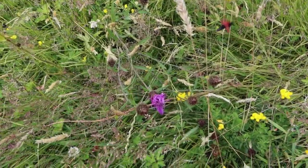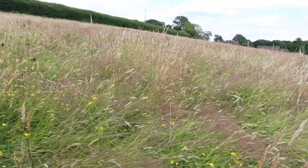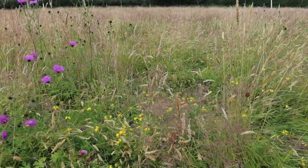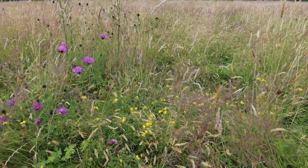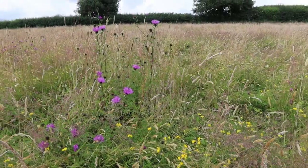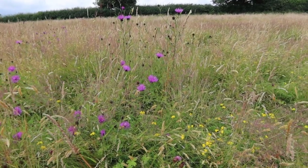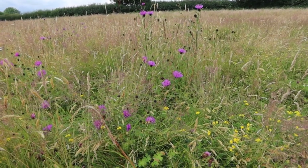There are some grasshoppers hopping away as well. The reason burnet moths are brightly colored is that they store toxins from the bird's foot trefoil, which contains cyanide I believe. They store it in their tissues and then advertise that they're poisonous so that birds don't try to eat them — quite a common strategy in day-flying moths.